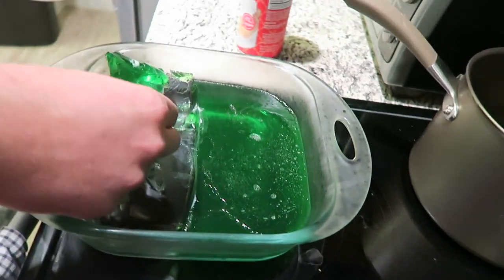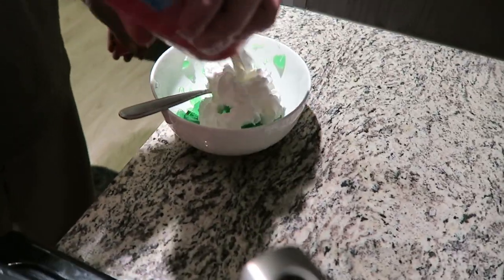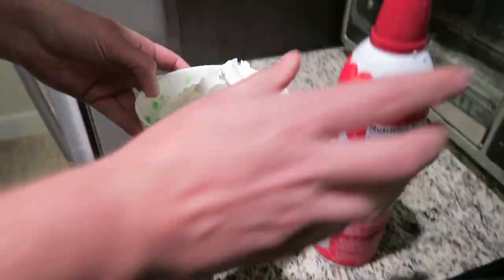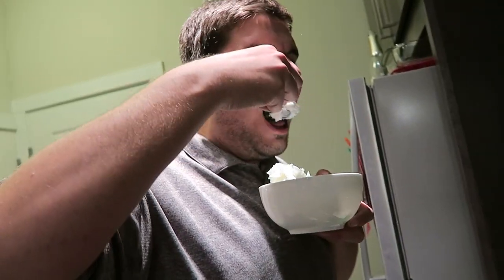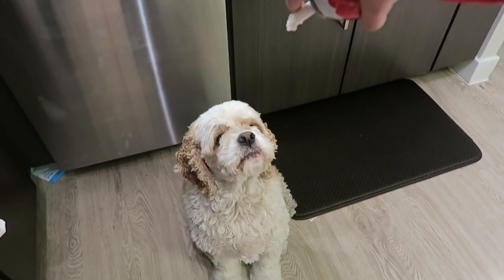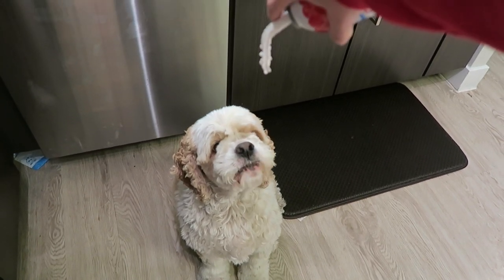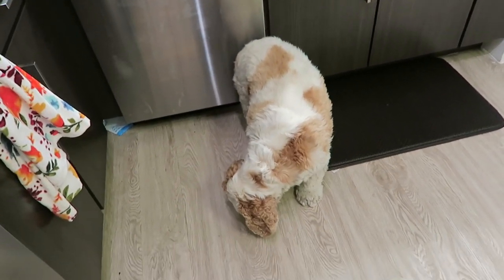How's your jello taste, Cody? Pretty good — I've eaten half of it already. Got enough whipped cream there, Captain? We ended up giving Bo just a little tiny smidge of whipped cream too.